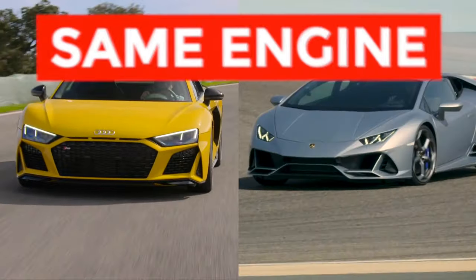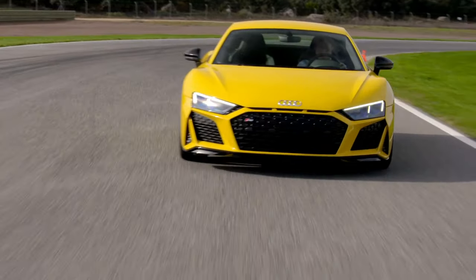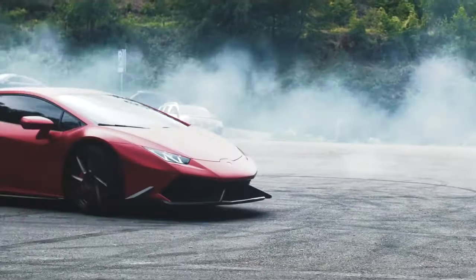These two cars have nearly identical drivetrains, a product of Lamborghini and Audi being owned by the same parent company, Volkswagen. So if you buy the Audi, you'll get a splash of Lamborghini in your German sports machine, while if you go for the Lamborghini, you'll get it with a measure of Audi.